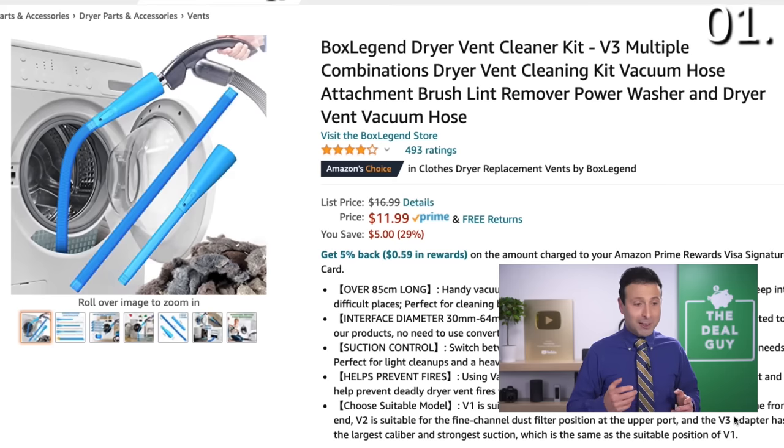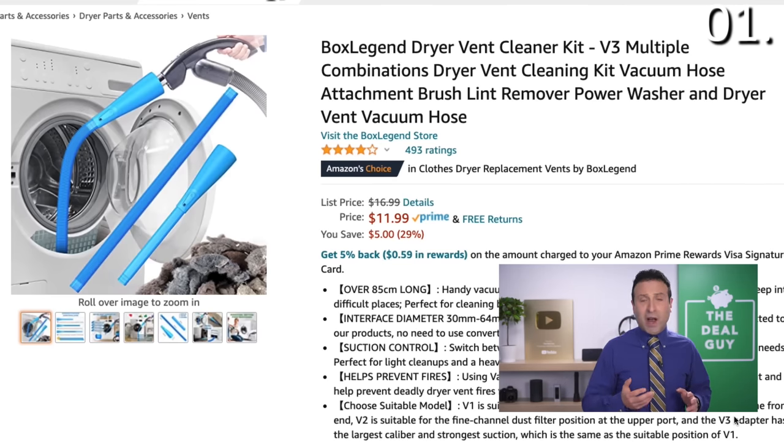Let's begin with the first item, which is perhaps the least interesting on the list, but one of the most practical and a way to avoid potential fires tied to your dryer. This is the BoxLegend dryer vent cleaner.